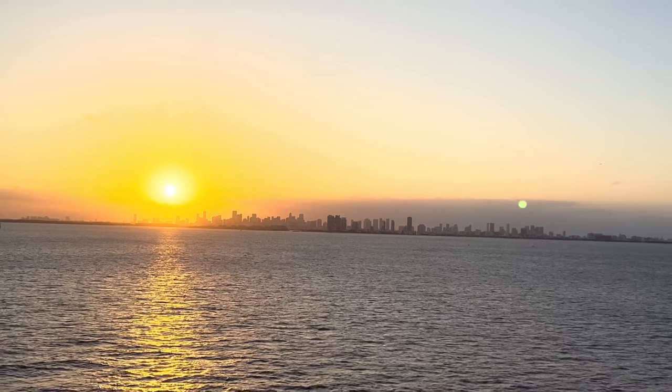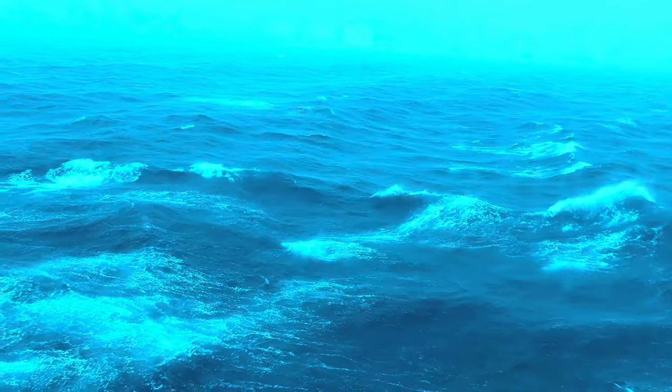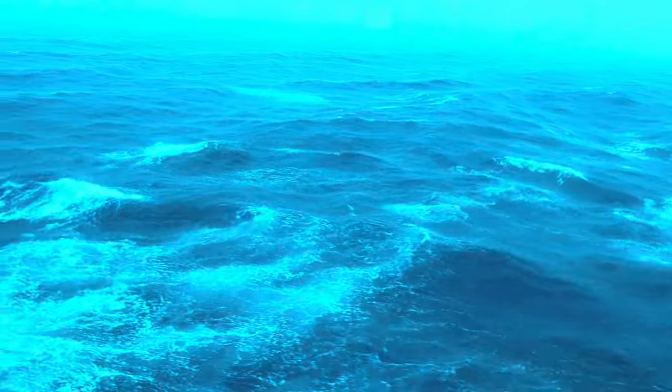I had a great time on this cruise on the Scarlet Lady — my second time, and I will be back. Gotta love Key West. But Bimini was a washout. Be sure to check out the video, coming soon.